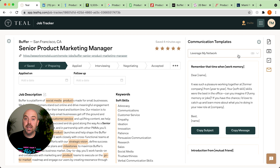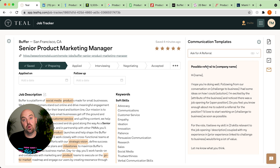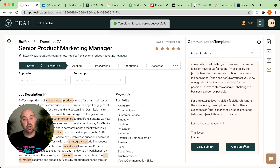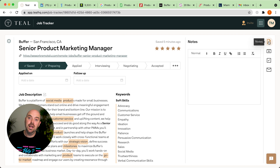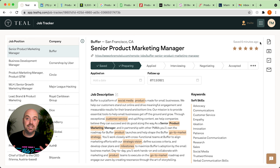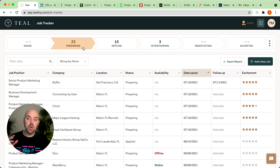You can add contacts to every job so you can keep track of all the people you're interacting with throughout the process. We've also given you communication templates that you can copy, paste, and modify in your own voice and tone — whether that's for networking, referrals, or introductions. You can take notes on every opportunity right in the job tracker.